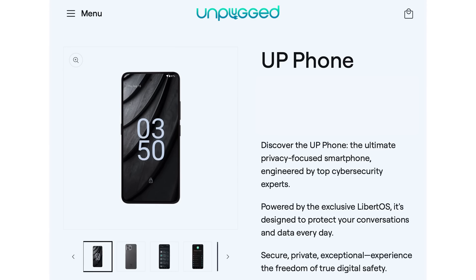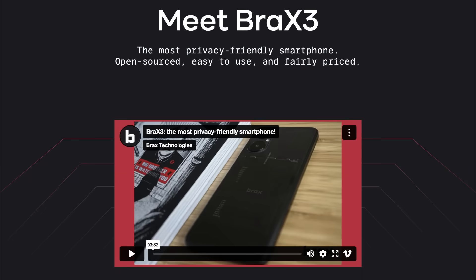Faraday bags can be a great tool in your privacy toolbox, but they don't solve all the data leakage issues. There are privacy-centric alternatives to Apple and Android phones, such as the Unplugged phone or Rob Braxman's Brax 3 smartphone, which was designed from the ground up to protect your data. If you would like to see reviews on one of these phones or any other piece of privacy-protecting equipment or privacy-enhancing apps, please let me know in the comments section.